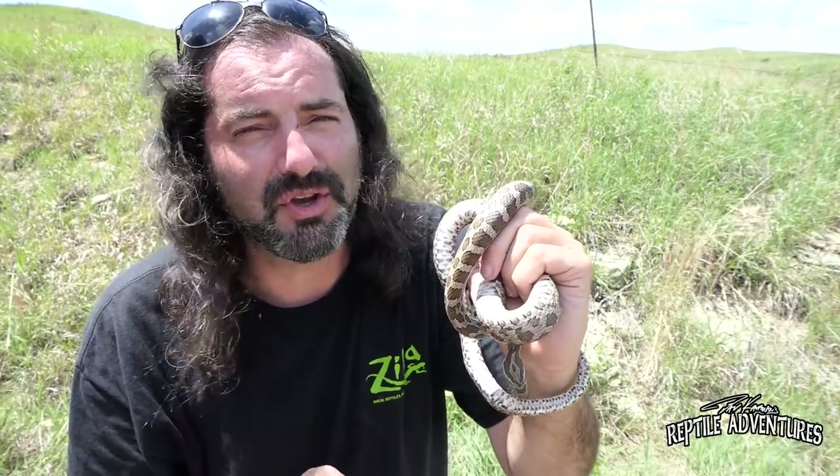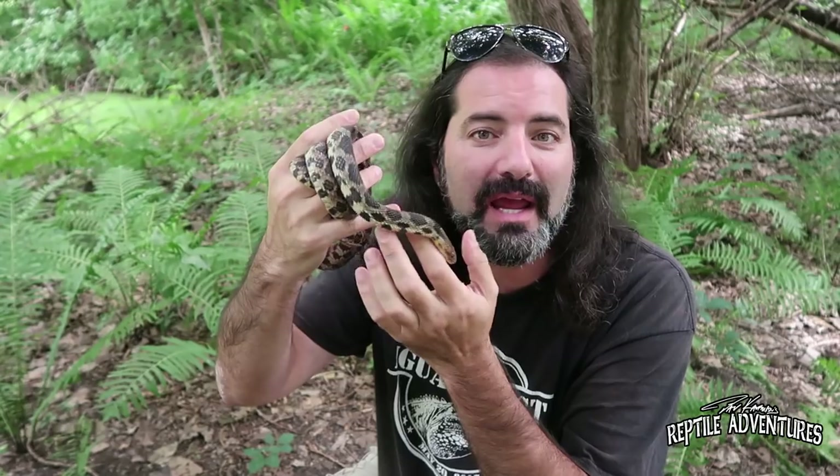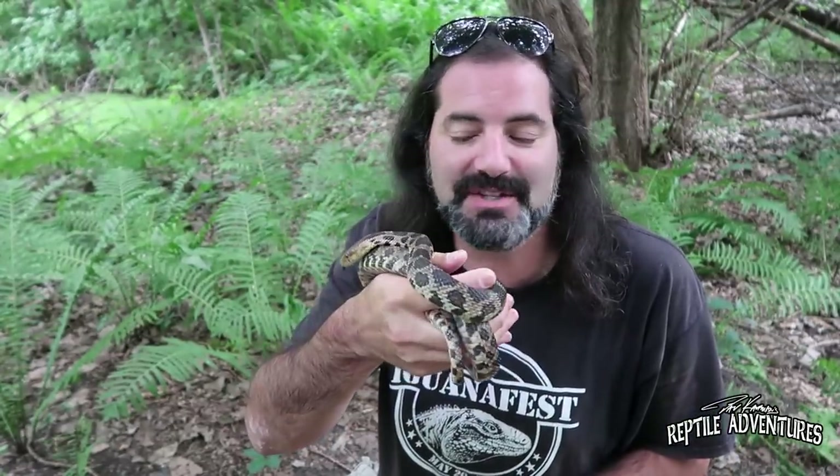If you go north to Minnesota, you'll find a different kind of rat snake. This is a fox snake. They get their name because they have glands by the cloaca at the base of the tail, and the person who described this snake thought that musk smelled like fox dens. I've handled hundreds of these snakes out in the wild and smelled that musk a lot, and I've never thought 'hey, that smells like a fox den.' But apparently that's how it was described and that's how this snake got its name.